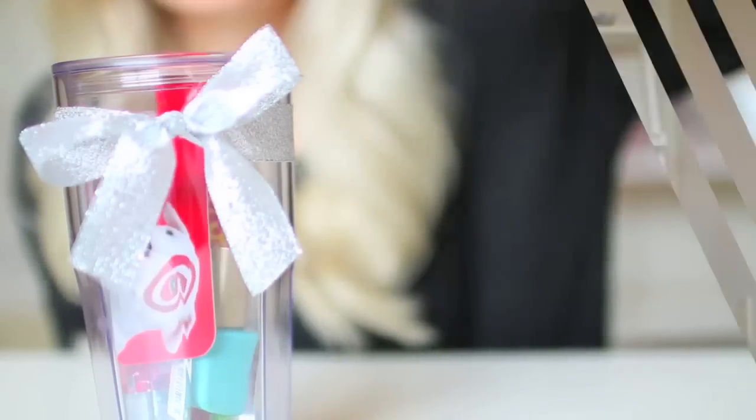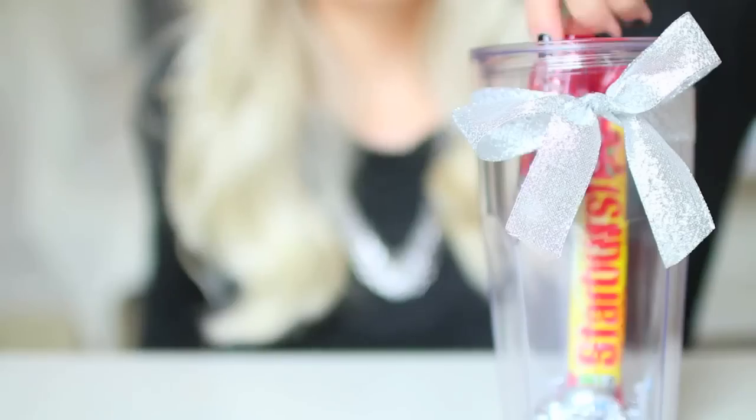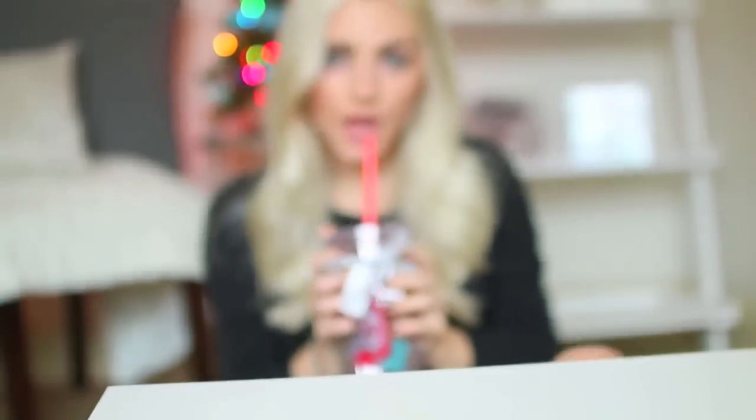Then I'm just going to put in some candy and a little Target gift card. And I also put in a L'Oreal lip balm and a L'Oreal nail polish, so you can kind of just fill this with whatever you want. These are just a couple of little inexpensive things that you can put into your cup. And then as you can see I decorated mine with a little bow to make it more festive. And that is all there is to it.